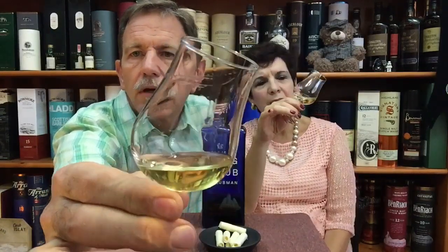Looking at the colour, it is probably not a natural colour. I would say the colour is more or less pale straw.